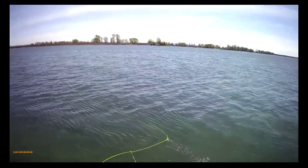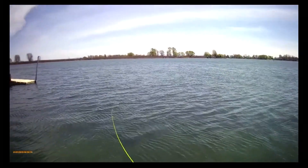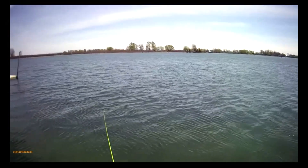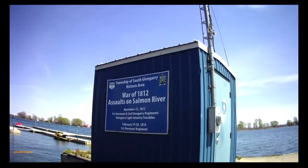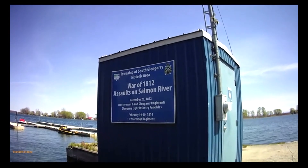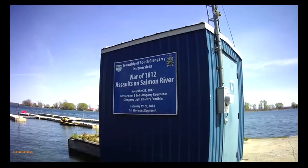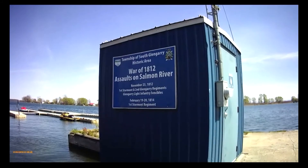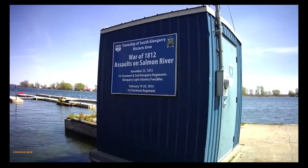Okay guys, we're at another spot. We're in Summerstown, right near Dimitri's restaurant — there's a little pier here so we'll give it a shot. What really intrigues me is this sign. It says: Township of South Glengarry Historic Site — War of 1812, Assaults on Salmon River, November 23rd 1812, 1st Stormont and 2nd Glengarry Regiments, Glengarry Light Infantry Fenceables, February 19th to the 20th 1814, 1st Stormont Regiment. You never know what kind of stuff you're going to find in a place like this.